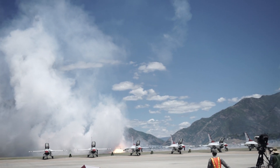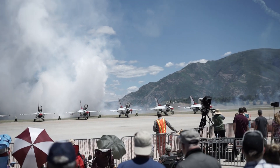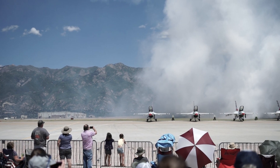Oh my gosh, Bob, where'd she go? Where'd she go? Now here comes Bill on our right. Smoke is on. He's egging Chris on. Oh my gosh, come on Chris, get into position. Get ready.